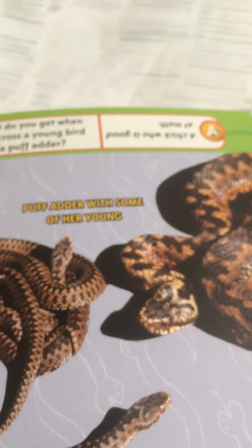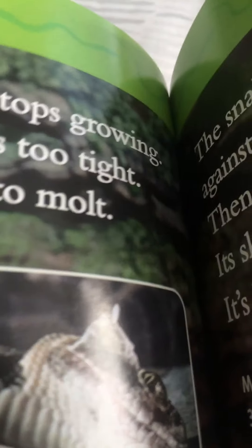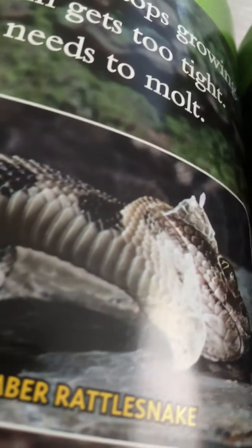Here is a puff adder with some of her young. A snake's body never stops growing. Sometimes its skin gets too tight, and then the snake needs to molt. Here is a timber rattlesnake and an Egyptian banded cobra.